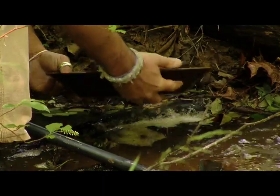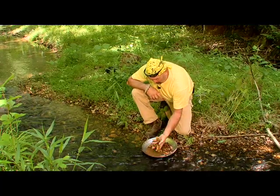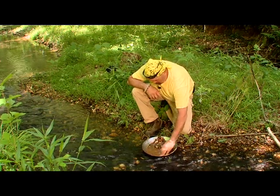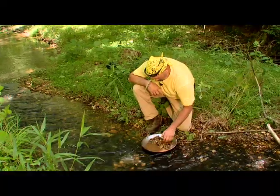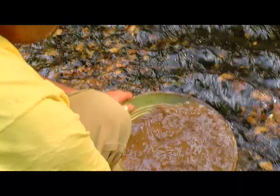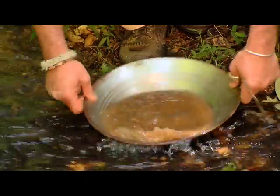That doesn't look real appetizing. Doesn't look like there's any gold in there, but we're not even started yet. First thing I'm going to do is take and get rid of these big rocks, get them out of here, as many as I can. That's why gold is so labor intensive to get — there's so much to get out of it first. Now I'm going to start removing the sediment. What I'm trying to do is get to the gravelly rock so I can continue removing that out.